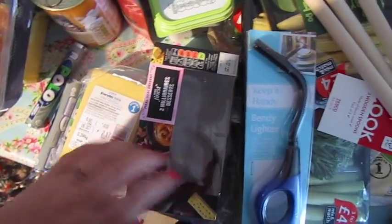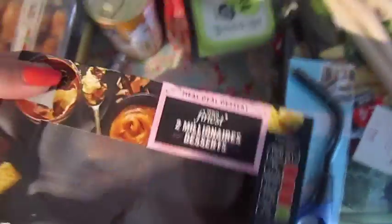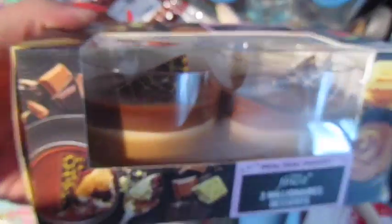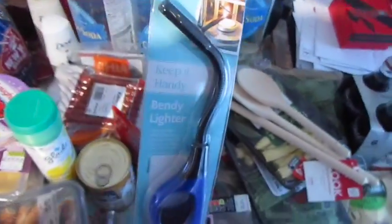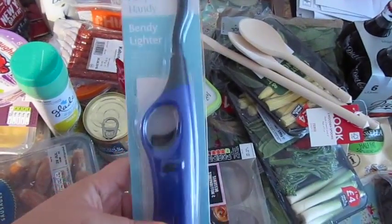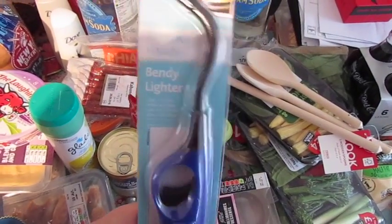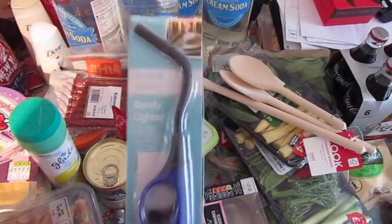We've got the Tesco Finest Meal Deal again this time — we got the Millionaire Desserts, they look very nice. I've got myself a bendy lighter; I burn a lot of candles and incense and at least once a weekend I burn my fingers on matches, so I've got one of those. I've also got some wooden spoons for a craft project.